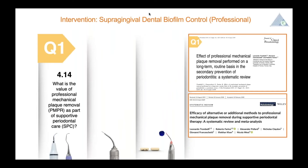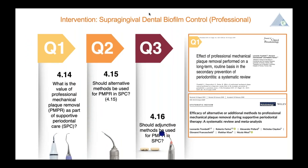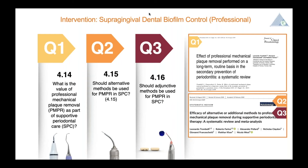The first intervention is professional supragingival dental biofilm control. This intervention is composed of three questions. The first question is the value of professional mechanical plaque removal as a part of supportive periodontal care. From this point onward, I will use the abbreviations PMPR and SPC. The supporting literature is Trombelli's systematic review on the effect of professional mechanical plaque removal performed on a long-term routine basis in the secondary prevention of periodontitis. The other two questions are on the use of alternative and adjunctive methods during SPC, with supporting literature also by Trombelli, which you can see on the right-hand side.